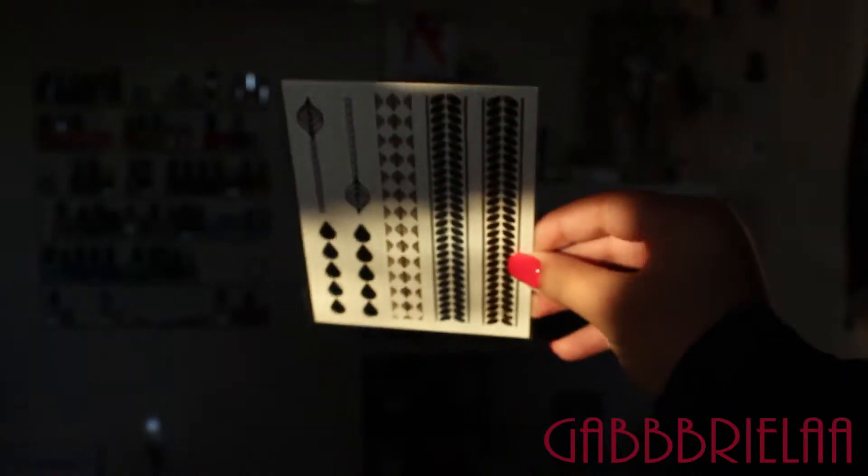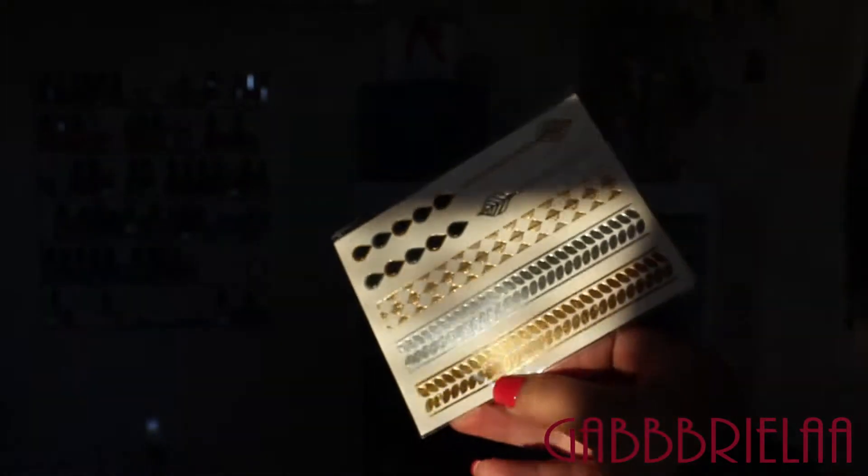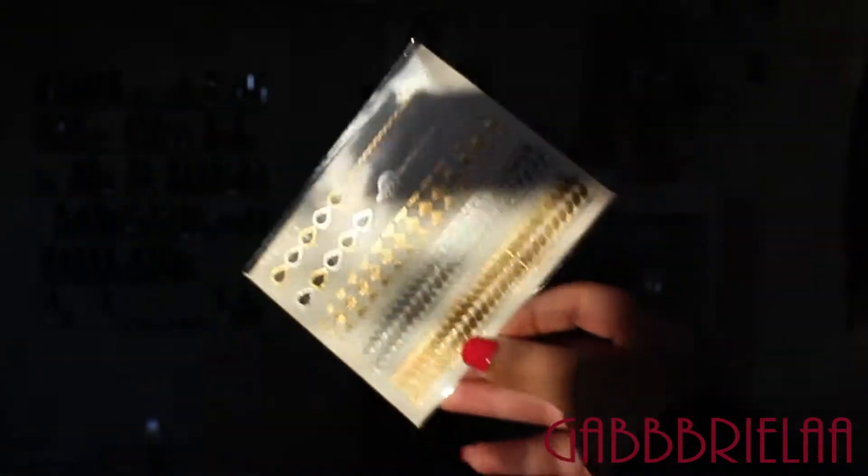Next item I see here is this flash tattoo sheet — try not to blind you. This is a Pearlesse Skin Sparkle Flash Tattoos, one sheet. What flash tattoos are, they're basically like tattoos — just supposed to be cute for us girls to put on. You can wear it as a bracelet, as a ring, on your hand, on your finger, whatever you want. This sheet retails for $12.